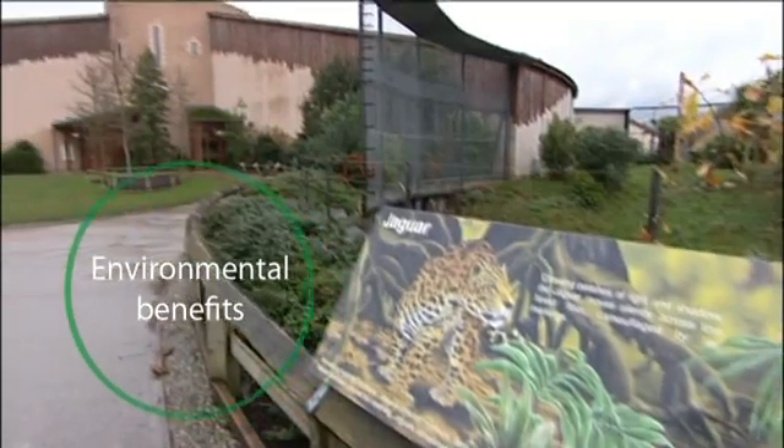We initiated the project because we believed that significant saving opportunities existed — financial saving opportunities and associated carbon emissions. Obviously financial savings are important to any business. At Chester Zoo, as we are a conservation charity associated with animal conservation and biodiversity, we also felt it was important to achieve the environmental benefits.